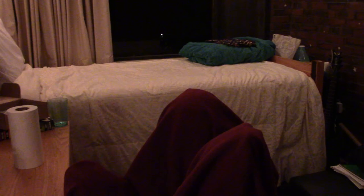Room tour. Welcome to a McGregor single. I personally have lived in this room for almost two years now, so I'm going to give you a tour of what I have to live in every day.